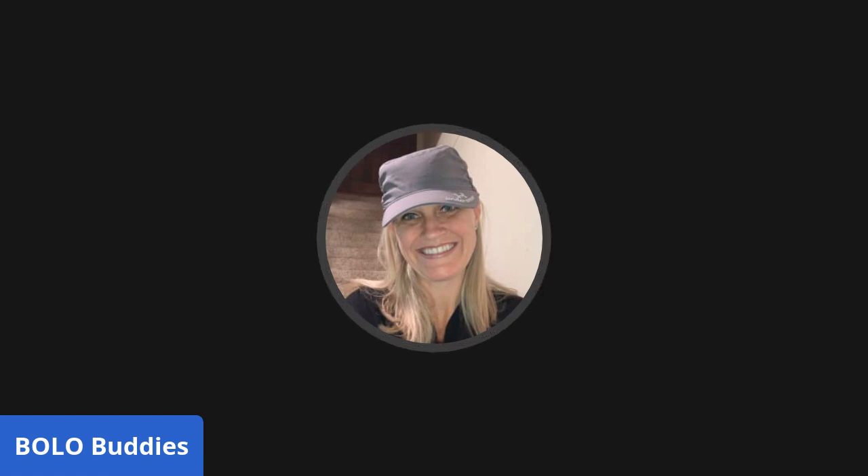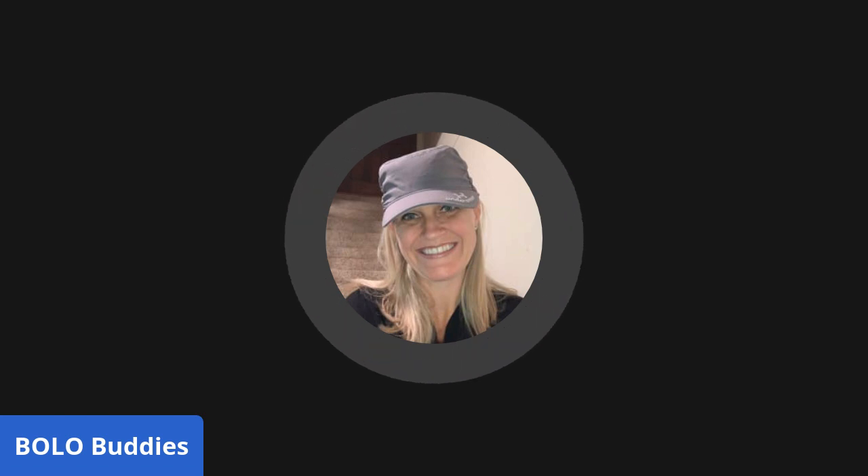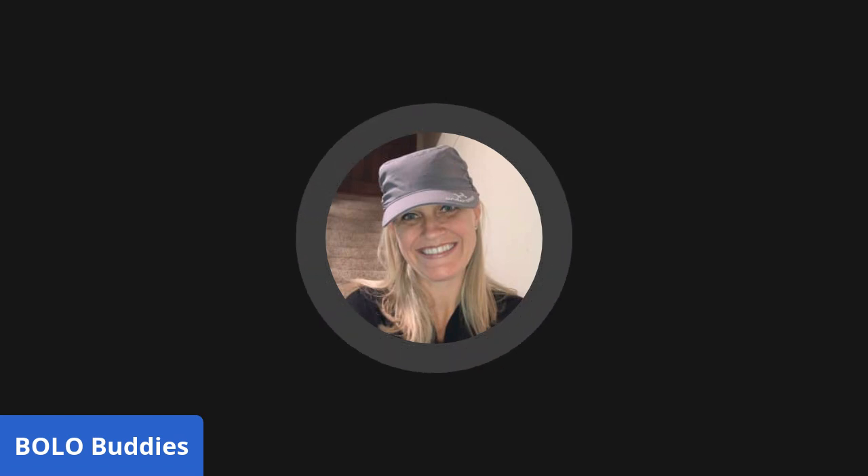Let's get started with some bread and butter bolos. If you're new to the channel, I share items to be on the lookout for - items you can buy low and sell high. My bread and butter bolos are items with smaller profit margins but they all add up. These items are typically $35 or less.